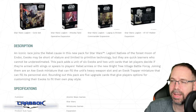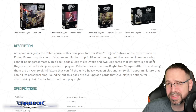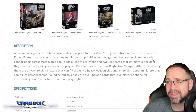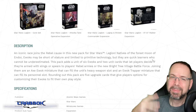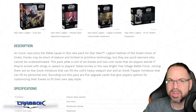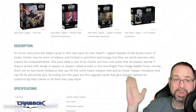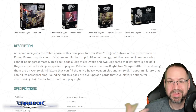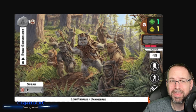Joining them are an Axe Ewok miniature that can fill the unit's heavy weapon slot and an Ewok Trapper miniature that can fill its personnel slot. Rounding out this pack are five upgrade cards that give players options for customizing their Ewoks to fit their own playstyle. It does say they're armed with slings or spears, so you can kind of decide if you want them to be ranged or melee. But I'm seeing bows there — bows can work in place of slings, I guess. I thought that was pretty funny.